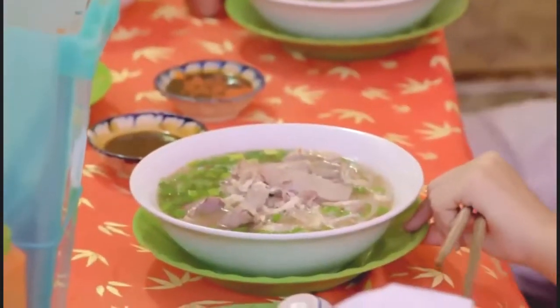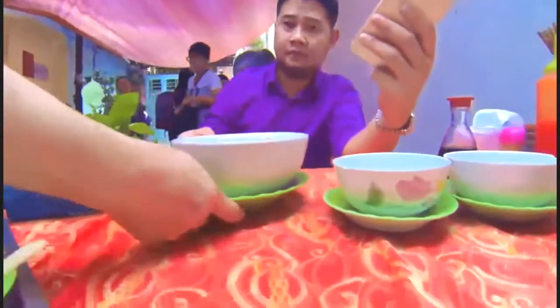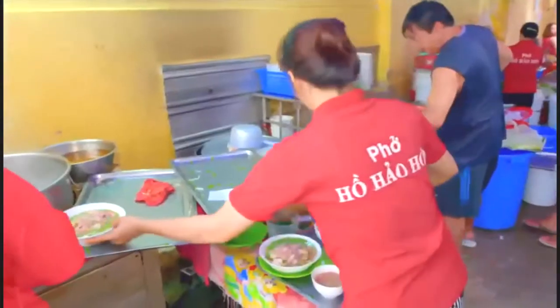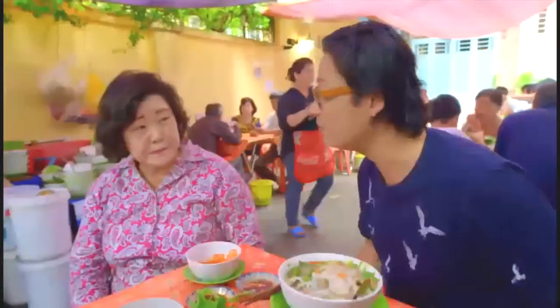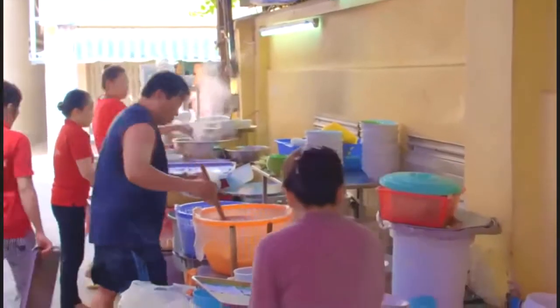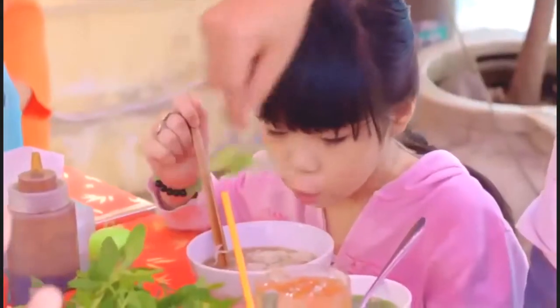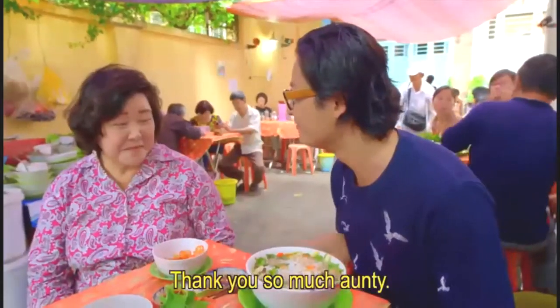She's been making pho since 1968 — grandmother's secret recipe. It's a big family affair: older sister, brother, and the guy flipping all the noodles is the youngest brother. It's a whole family. I do feel like I'm at home and the pho's fantastic.